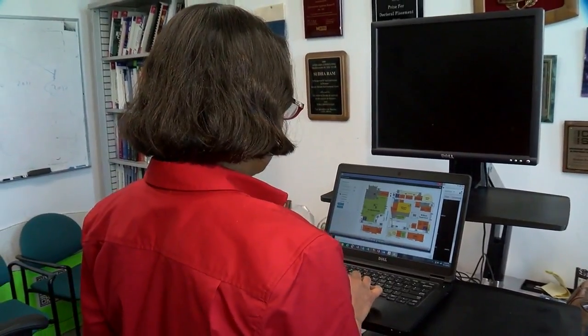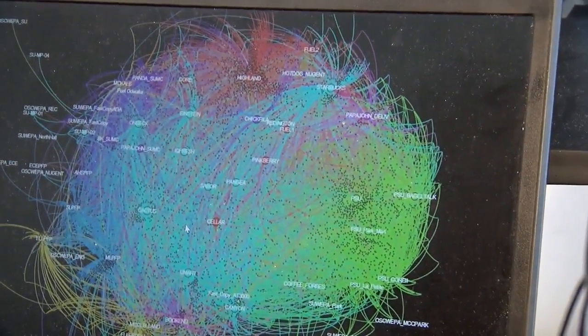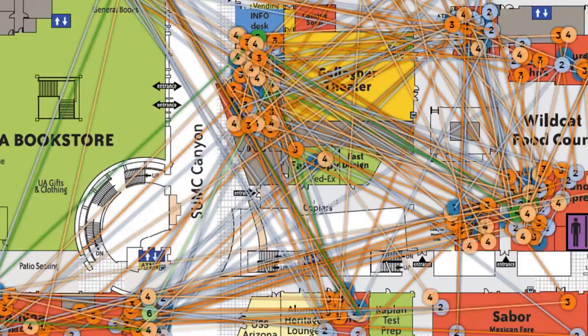Professor Sudha Ram at the U of A Eller College tracks the card's usage to study students' social interactions and daily routines to predict a dropout rate. She notes that student retention is a very important issue for most public universities, and says the data is anonymous and doesn't identify a student in any way.